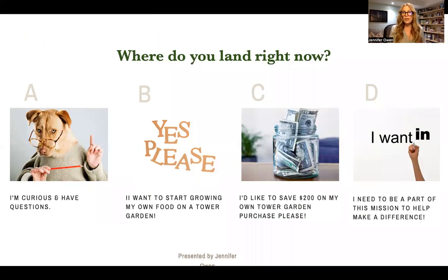You are going to get a call from the person who shared this video with you, and they're going to ask you where you land — and it's going to be A, B, C, or D. A: you're somebody who is curious but has some questions. B: you are ready to get started — you want to grow your own food starting today. C: you would like a Tower Garden but you'd also like to save money on your purchase. And D: you want in — you want to be part of this incredible mission to help make a difference in other people's lives. When your friend reaches back to you, let them know where you land and ask them your questions.